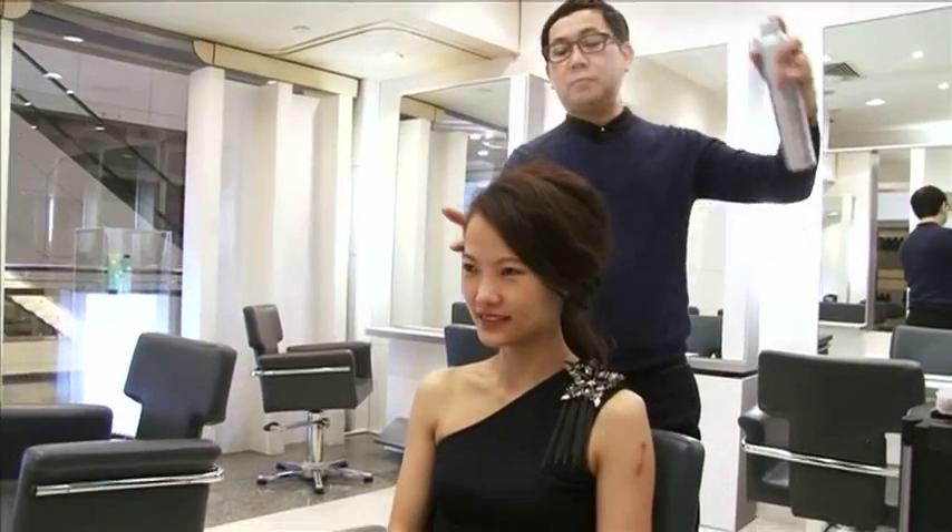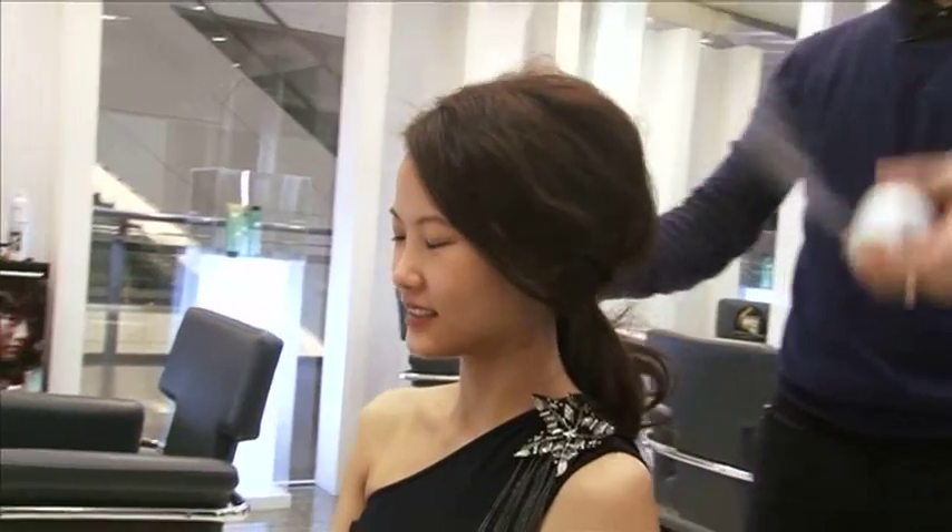The final touch is just a light spray all over. And this is how she looks for a quick updo.